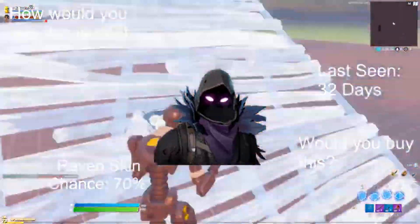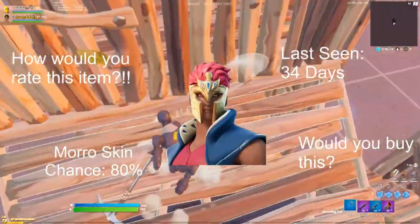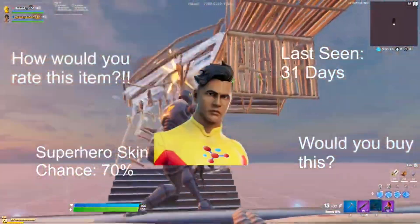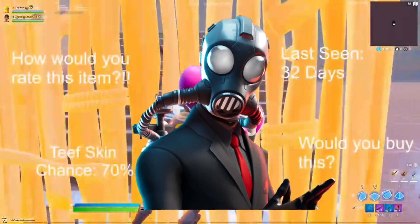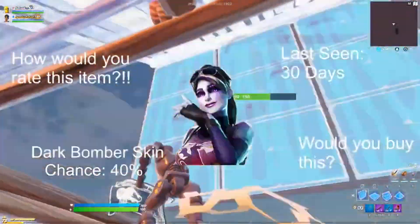Raven skin, 70% chance, last seen 32 days ago — would you buy the Raven skin? Morrow skin, 80% chance, last seen 34 days ago. Superhero skins, 70% chance, last seen 33 days ago. Chaos Agent skin — I know it's his teeth skin, my bad — 70% chance, last seen 32 days ago.